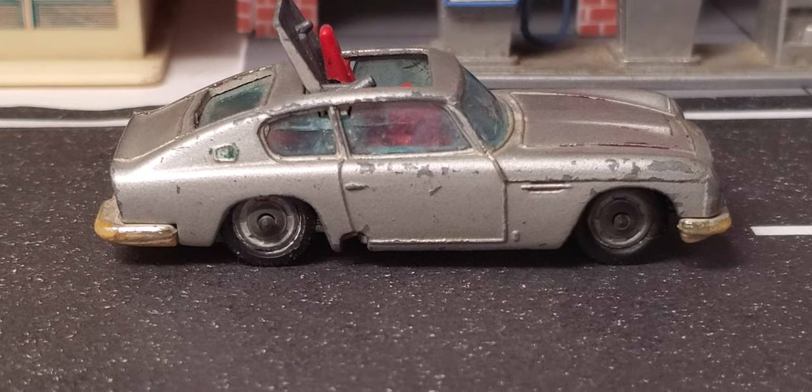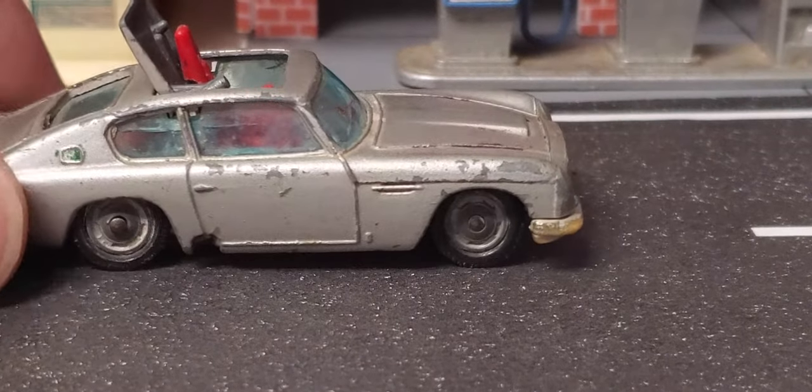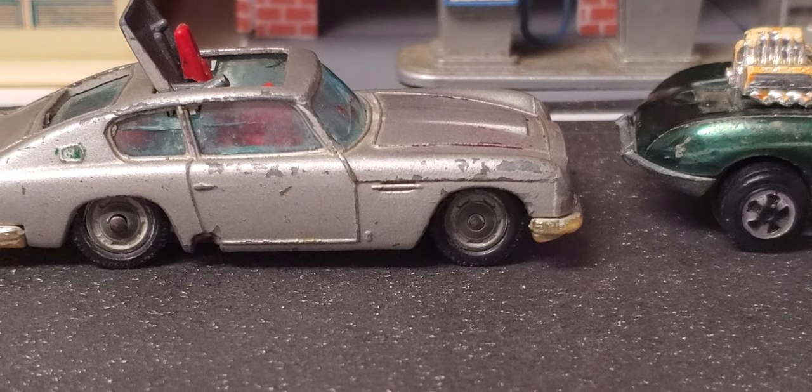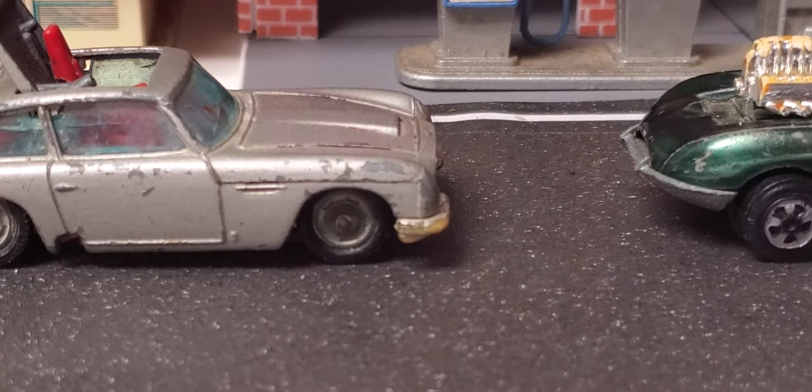Hey everybody, Paul Wooten here coming to you with some misfit toys. Got a few Husky, got a few Johnny Lightning, we got some Yapming, we got a couple Tootsies, we have some Impy — a bunch of different brands here, we thought we'd cover them.